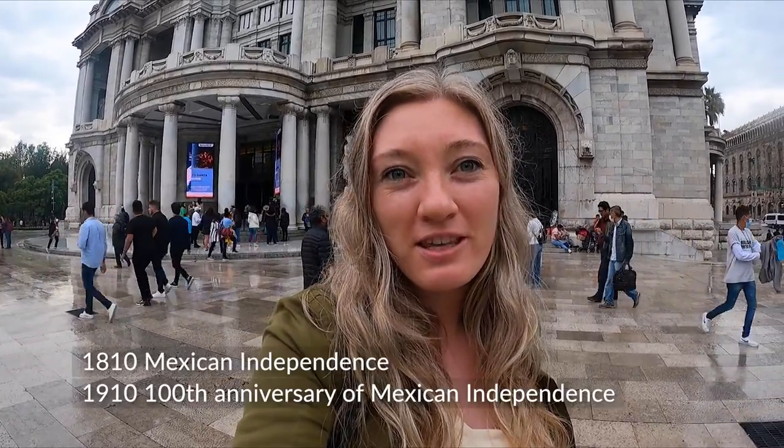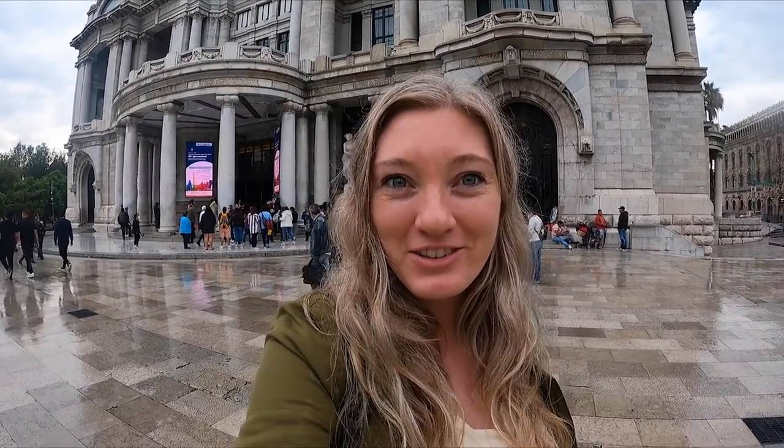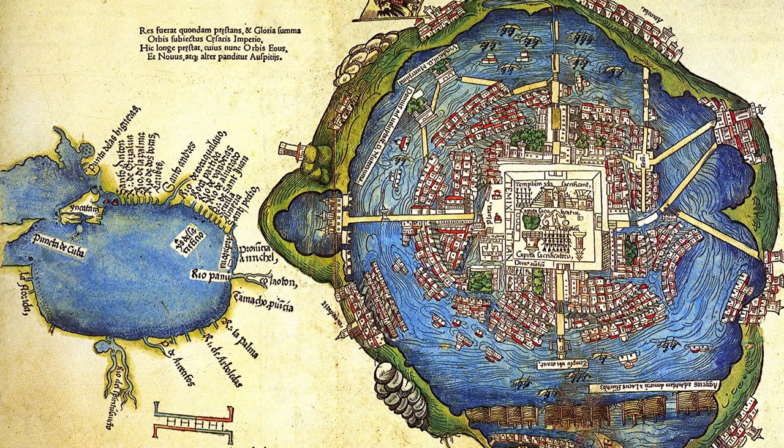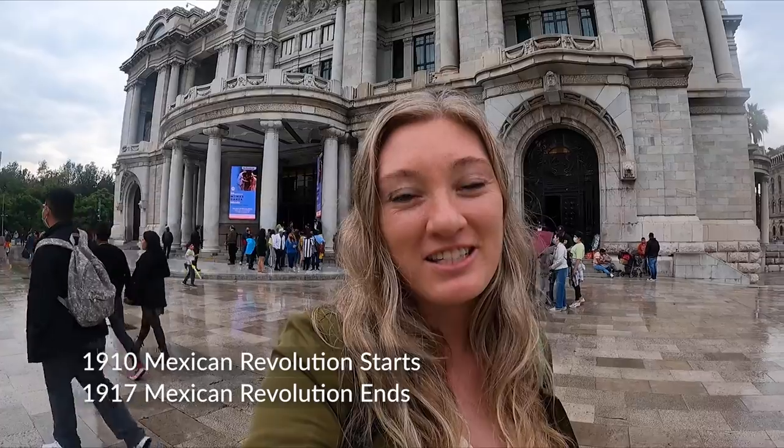We are outside the Palacio de Bellas Artes. It has a really long story and took a really long time to build — about 30 years, because they wanted to build it for the 100th anniversary of the Mexican Revolution. But they had some technical difficulties: it was so heavy it was sinking into the ground, because Mexico City was originally a lake and the ground is very soft. There were also political and revolutionary problems in the early 1900s.